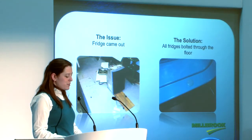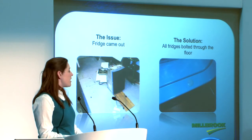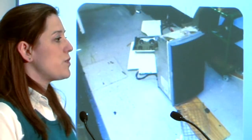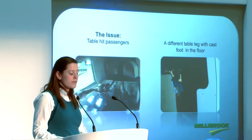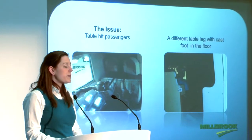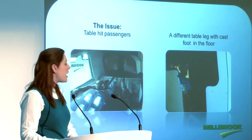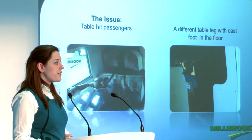On the first test, as Barry mentioned earlier, the fridge came out of the van, through where the front passenger was sat, and landed five metres away from the vehicle. Therefore, we now bolt through the front of every fridge into the floor, anchoring the kitchen. In the first test, the side dinette table became detached from the wall. Therefore, we fitted a heavy-duty leg with a cast foot in the floor, and we upgraded the fixings on the wall.